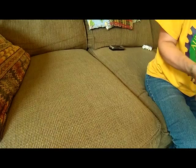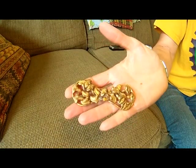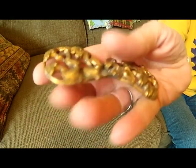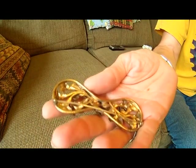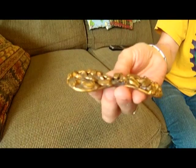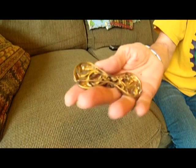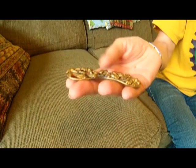And now let me show you the rest of the jewelry. I got this Art Nouveau pin — it's probably from the 1930s, maybe the 20s. It's brass, it's probably Bohemian. And that was two dollars.